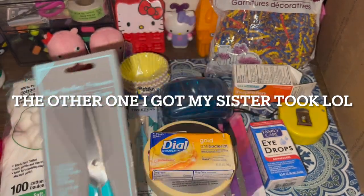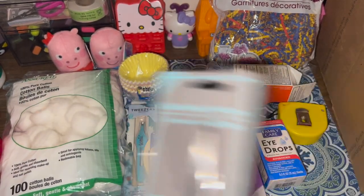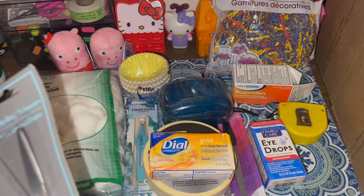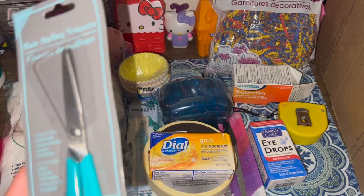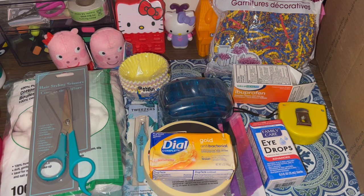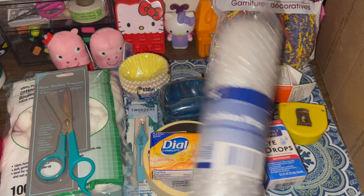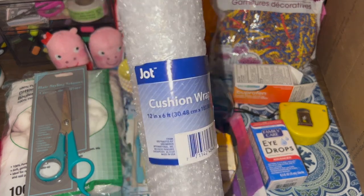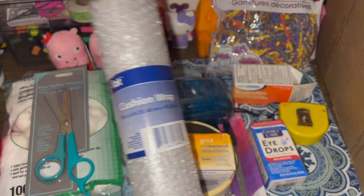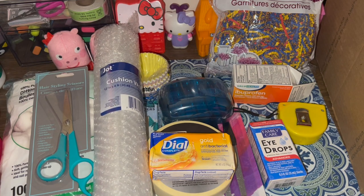I also bought hair styling scissors just to trim my own ends. To get a curly hair trim they're charging me $80 — so ridiculous — I'm going to learn to do it myself. And then bubble wrap — same idea as the paper shreds — I use it to make sure things are secure when I'm shipping something sensitive, delicate, or fragile.